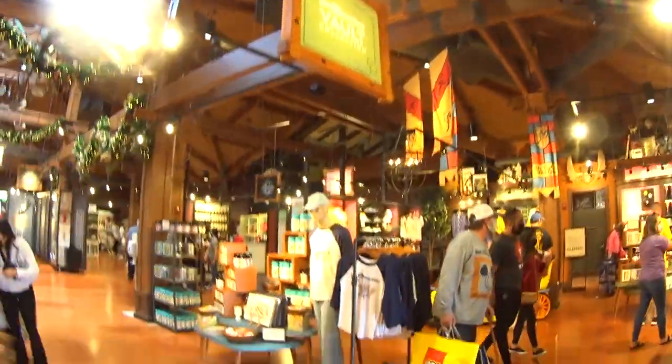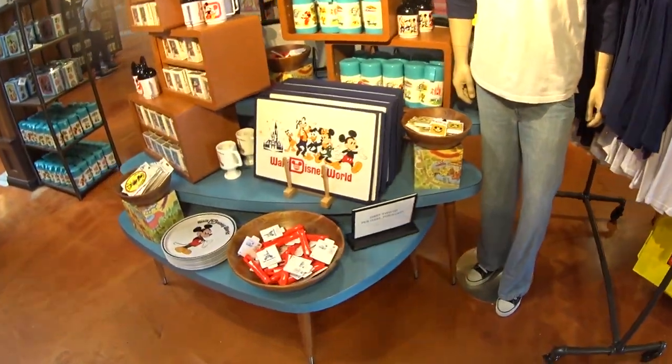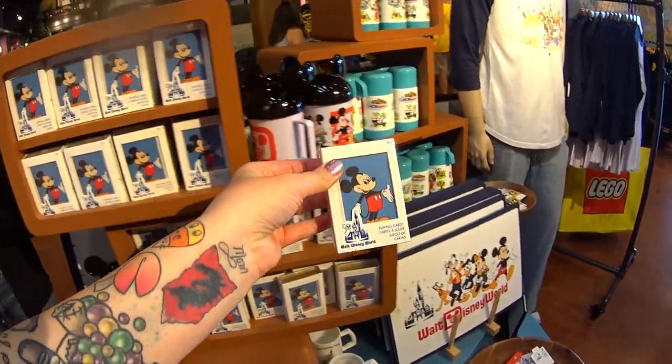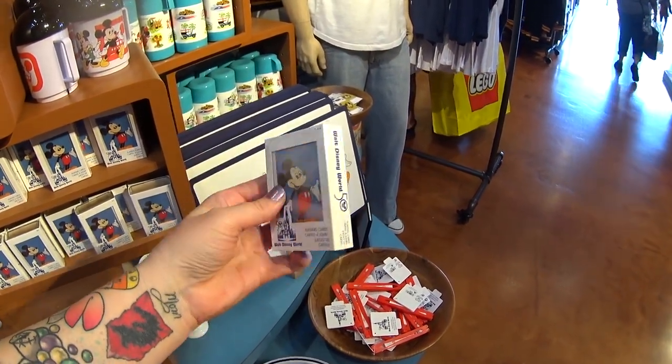There's the Vault. Let's take a look in here — it looks different from last time I saw it, definitely not as crazy, but I'm just going to look for new stuff. This is Mickey playing cards. They're extremely vintage looking and they do say they're from the Vault collection. It's $12.99.